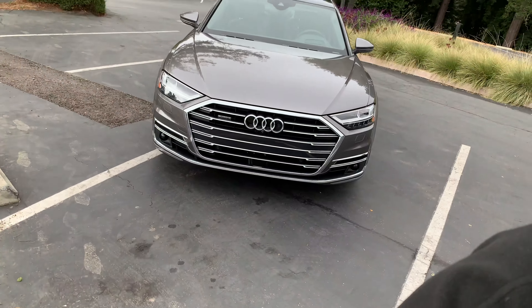Hi, if you watched my walk around on the 2019 Audi A8 — this hunk of metal behind me — then you know all about its exterior design, interior comforts, and technologies. But you do not yet know about its advanced driver assistance technologies, and that is what I'm going to show you today. We're going to do some demos and show off all of the technologies that are first coming to the A8, and then will trickle down to the rest of Audi's lineup.